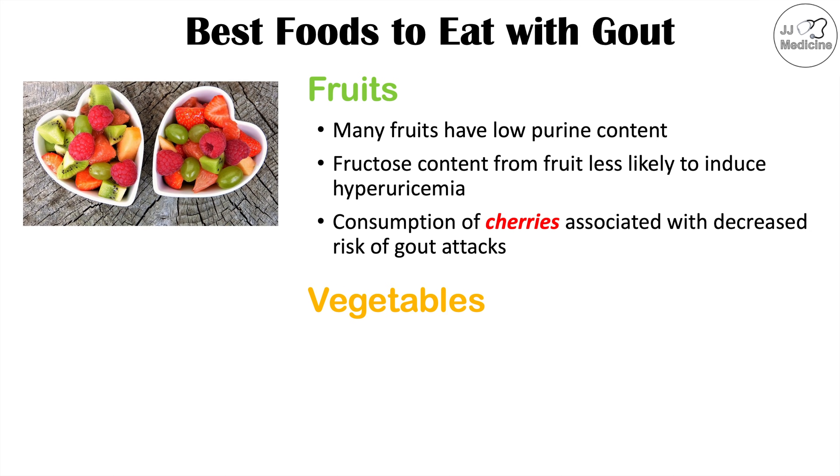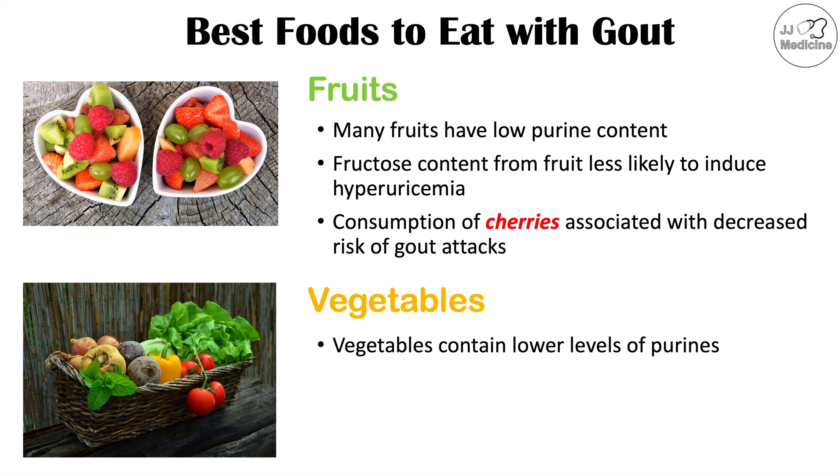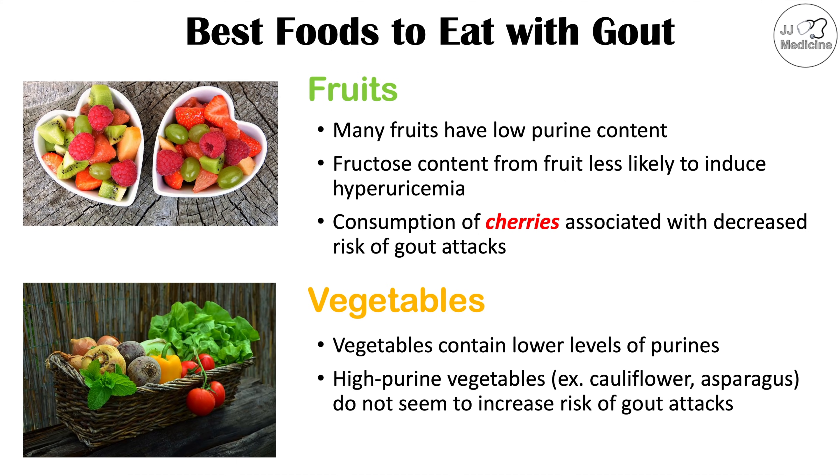Another group of foods best to eat if you have gout includes vegetables. Vegetables contain lower levels of purines. There are some vegetables that contain higher purine levels, such as cauliflower and asparagus, but even these do not seem to increase the risk of gout attacks.